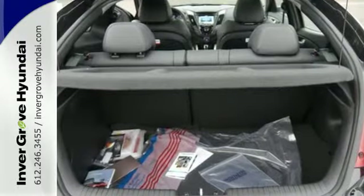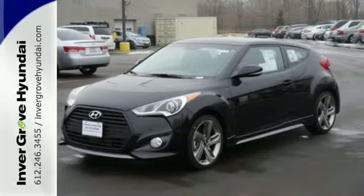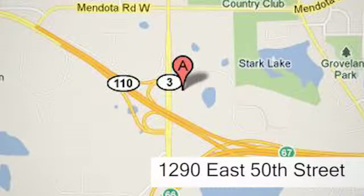This Veloster is a standout. Come see it for yourself today at Invergrove Hyundai. Experience the Invergrove Hyundai difference. We're conveniently located at 1290 East 50th Street in Invergrove Heights, Minnesota.